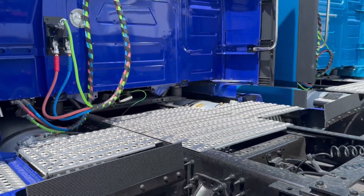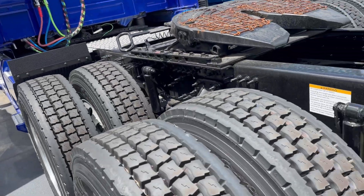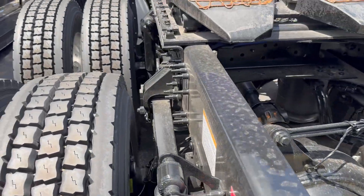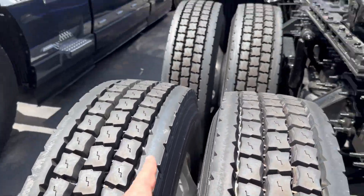Set up here with the extended fairings, 40-inch catwalk on the back side, double lights up on the top side for easy visibility on those loads. You've got a six-by-four axle arrangement with power going to both sides, and aluminum wheels throughout.